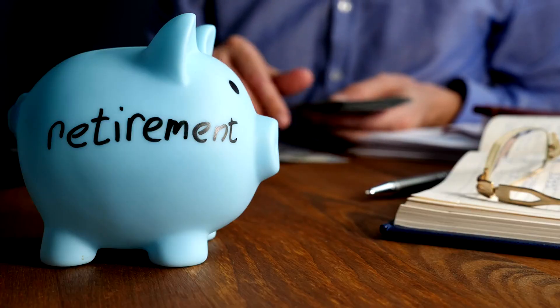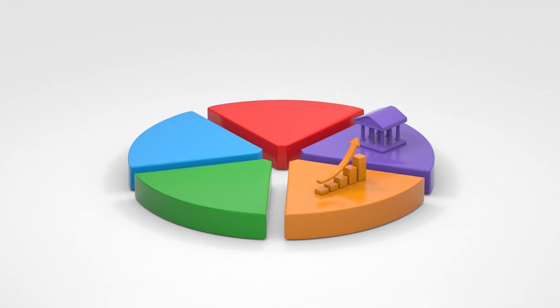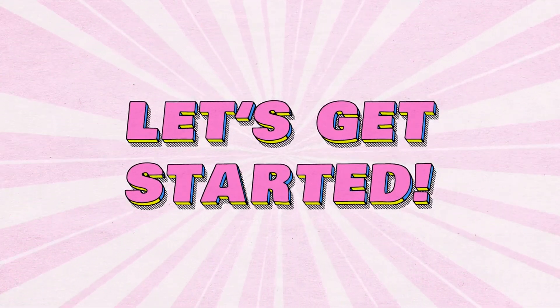Whether you're saving for a house, retirement, or just want to build wealth, compounding is your best friend. In this video, we'll explore six of the best compounding assets you can start investing in right now. These are simple, effective ways to make your money work harder for you, helping you grow your wealth over time. Let's dive in and see how you can make compounding work for you.